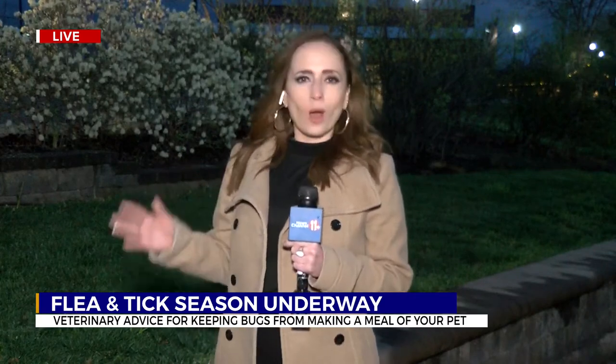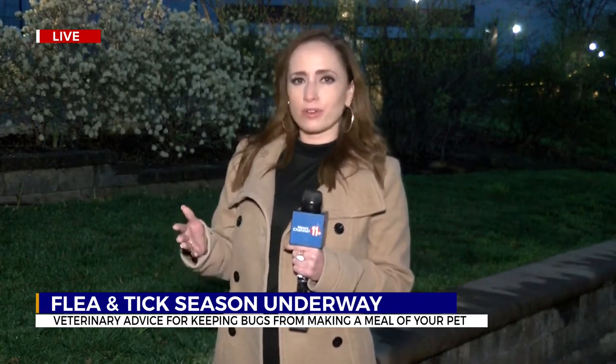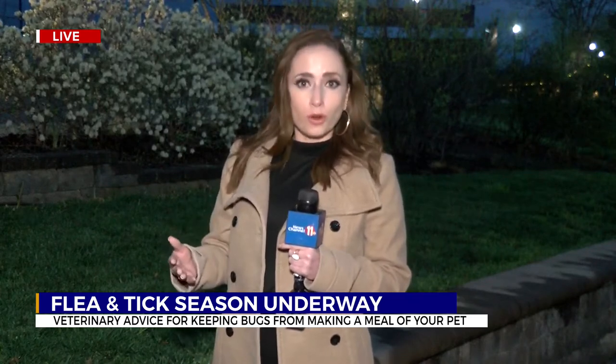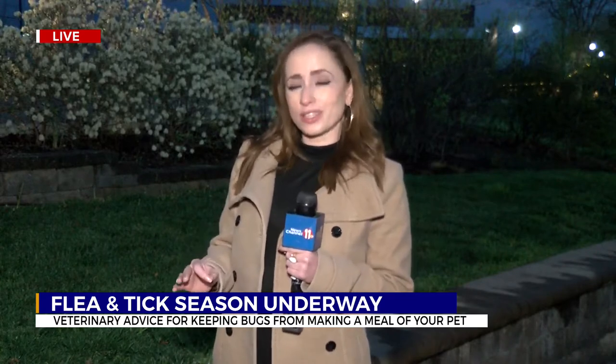Now, my cat is a strictly indoor cat — I'm working on making her an adventure cat. But the vet tells me even while she's indoors, you need to be aware about flea and tick prevention and removal, because those insects can get inside your home. The vet tells me prevention is what's key.